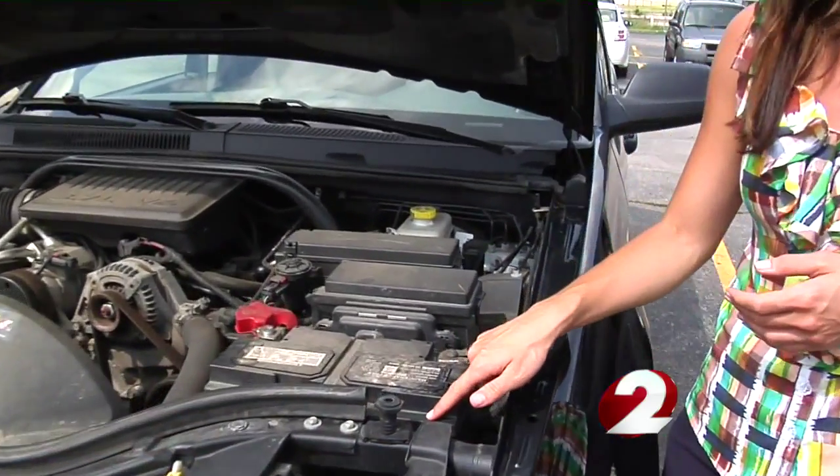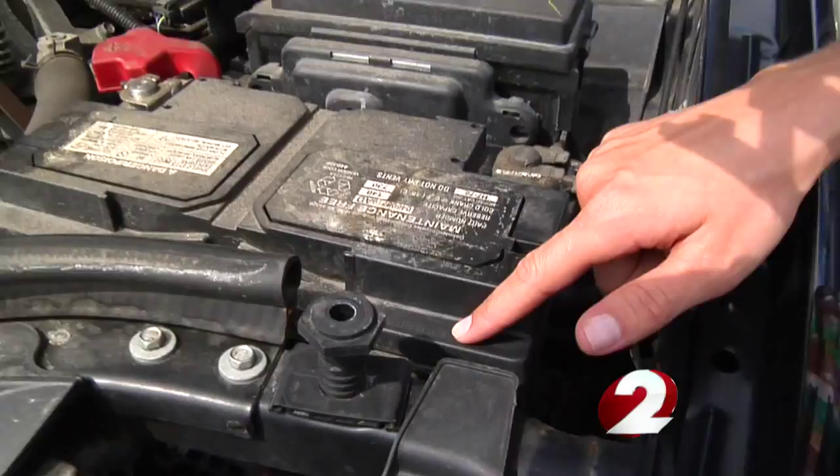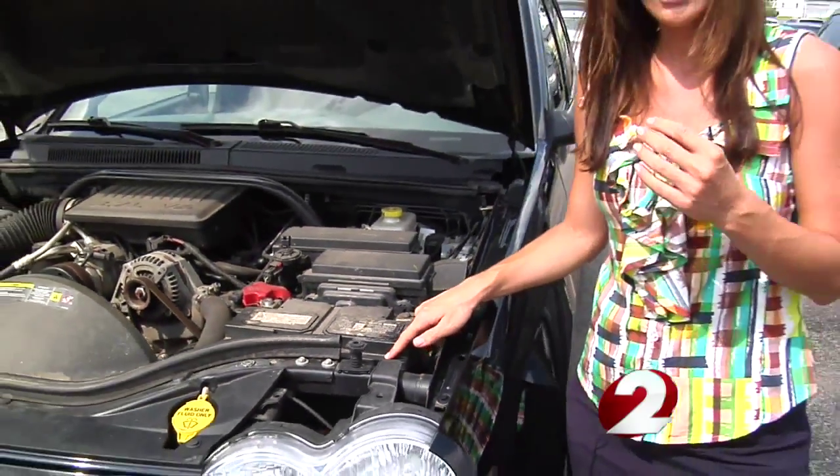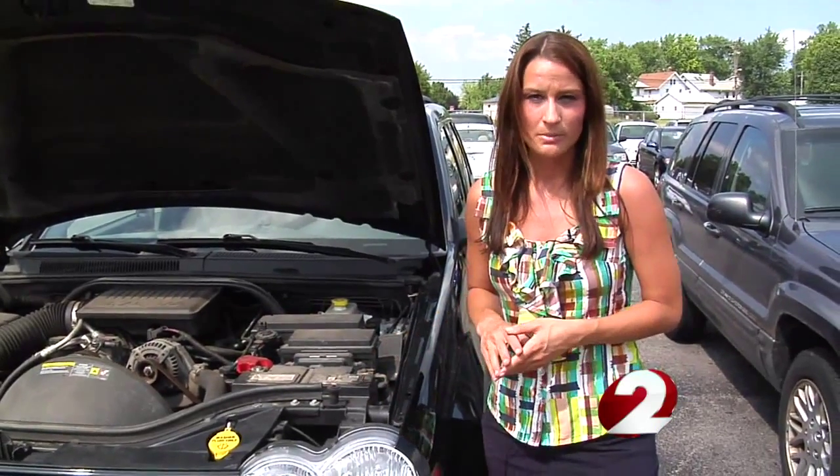The biggest thing is to record your battery's serial number. Every car has one. It can be found right here on your battery. You need to register this number with your manufacturer and vendor. This will help police track down a thief should your battery be stolen.